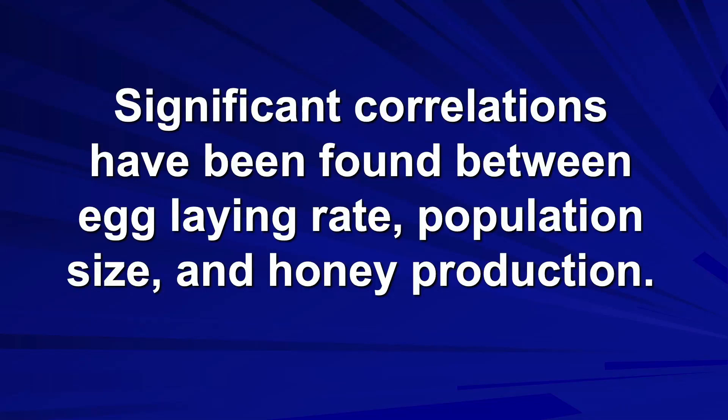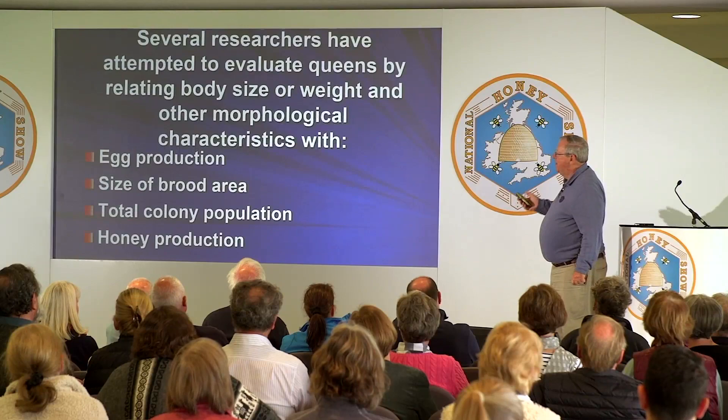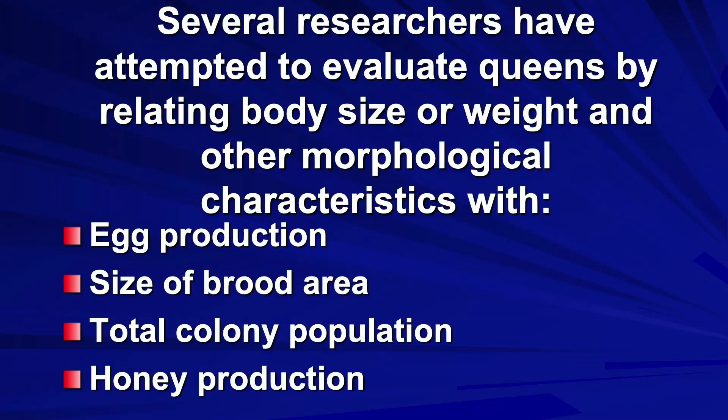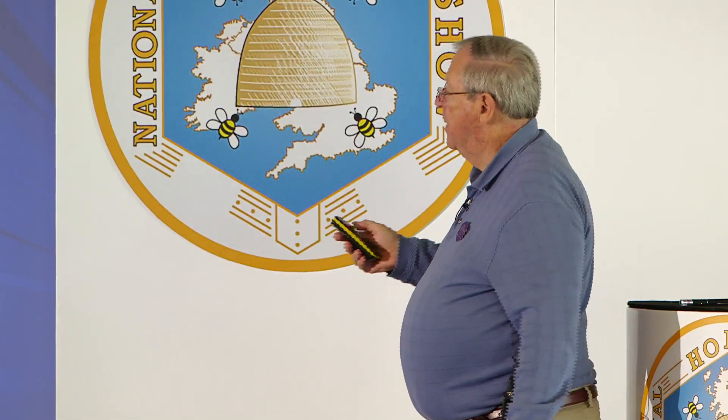Significant correlations have been found between egg-laying rate, population size, and honey production. Many researchers have taken measurements on queens evaluating body size, weight, and morphological characteristics. They have found correlations between size or weight of the queen and egg production, size of the brood area, total colony population, as well as honey production. The bottom line: your biggest queens are likely to be your best queens and have the greatest potential for laying a high rate of eggs.